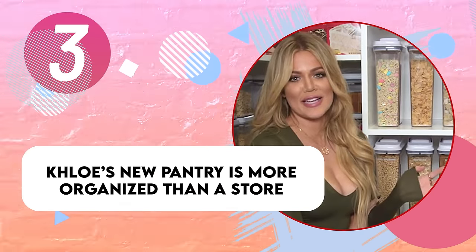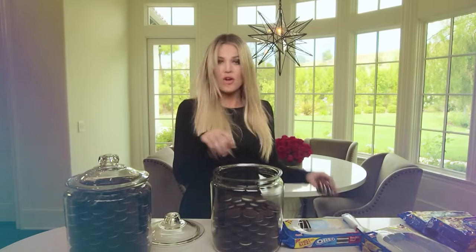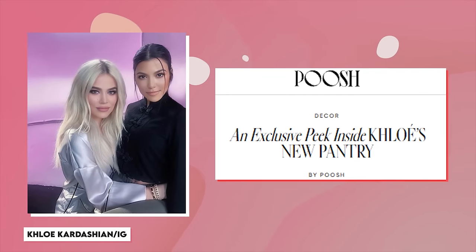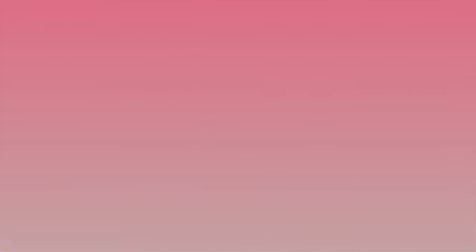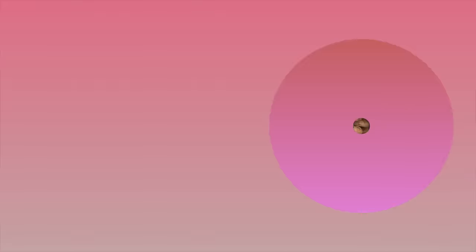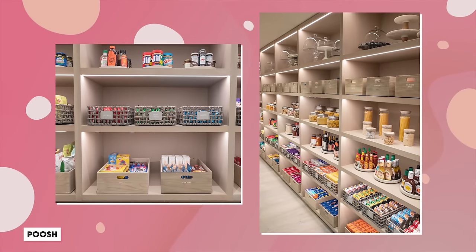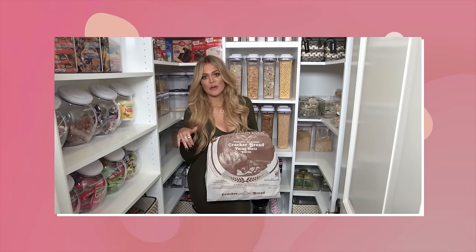Khloe's new pantry is more organized than a store. We know Coco is the queen of organization, and those cookie jars are forever ingrained in our memories. So there's no surprise that one of the first rooms she was ready to show off on her sister Kourtney's Poosh website was her pantry — an impeccably organized and color-coordinated pantry. Everything has its own spot in different jars and organizing cubbies that cost approximately $2,000. Yes, Khloe spent $2,000 on her pantry organizers, and they're all labeled too — she'll never have to rummage around to find that one bag of flour or cereal like the rest of us.